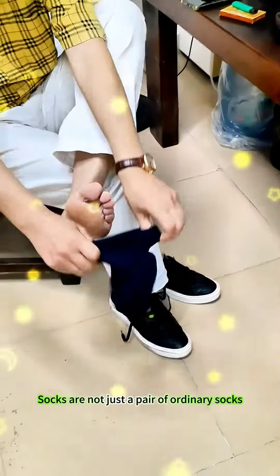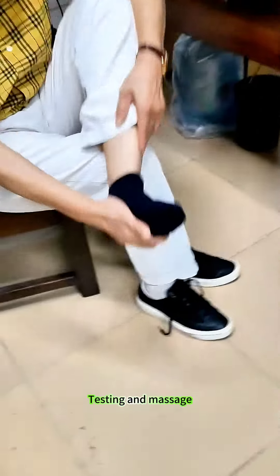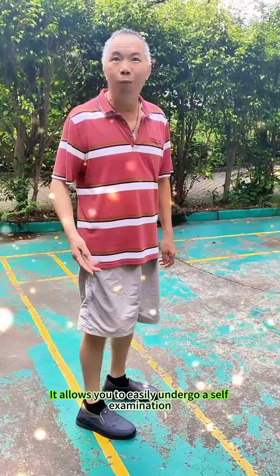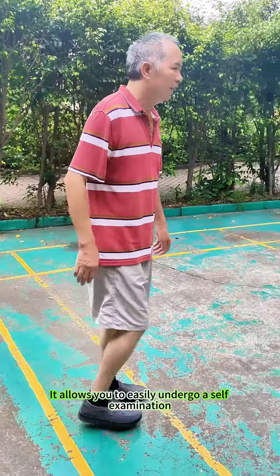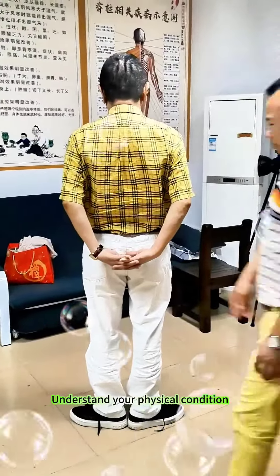Foot massage socks are not just a pair of ordinary socks — it is a magical product that integrates health testing and massage. It allows you to easily undergo a self-examination: just put on the socks and take 3000 steps to quickly understand your physical condition.